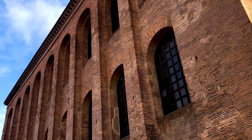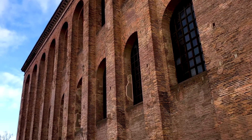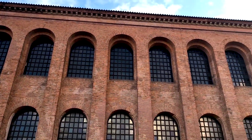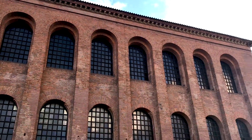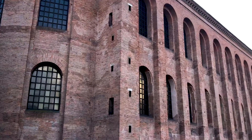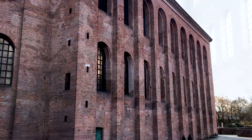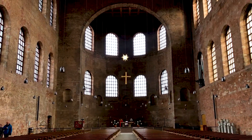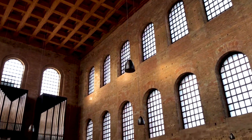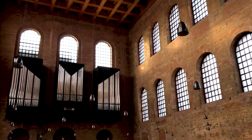Behind me is Constantine's Basilica, a throne room built by Constantine the Great in the early 4th century. It's actually the largest hall still standing from antiquity — it's 67 metres long and over 30 metres high, which is just incredible. And inside it even feels larger than that, because the windows, although they look even, are actually slightly different sizes. It messes with your perspective and makes it feel a bit larger than it is.